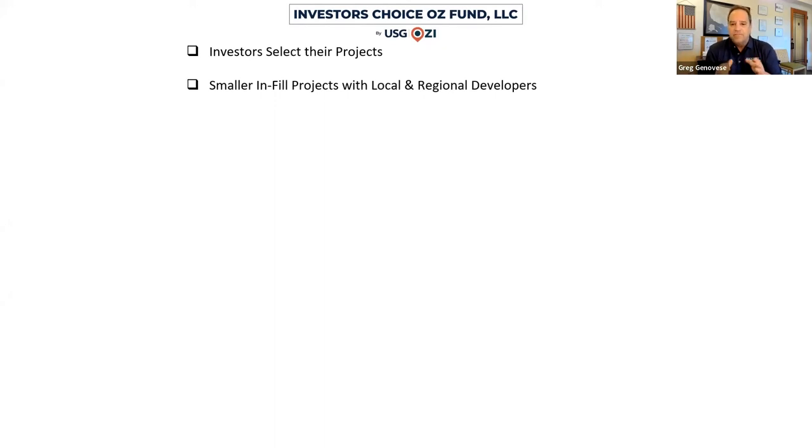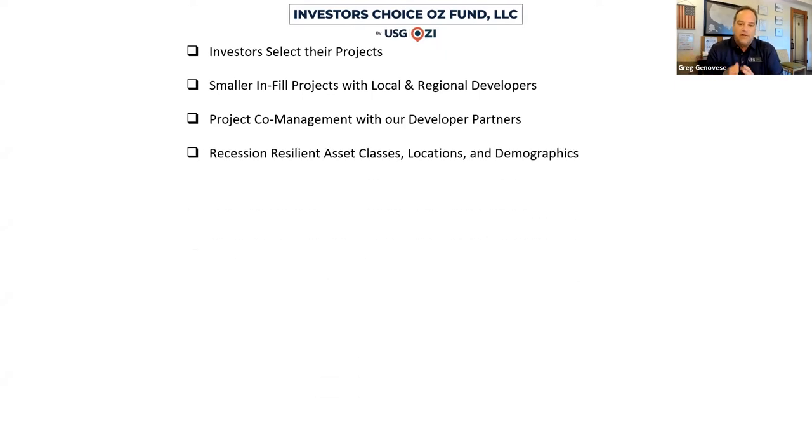We like smaller infill projects — $20 to $30 million projects that need $5 to $8 million of equity. We co-partner with each development partner so we can advocate for investors and eliminate any conflicts of interest. We look at not just recession-resilient asset classes but also areas and demographics with greater-than-average population growth and income growth compared to the United States average, and an Opportunity Zone corporate structure that can stabilize the asset and create demand over seven to ten years.